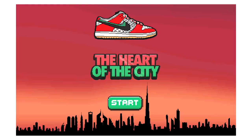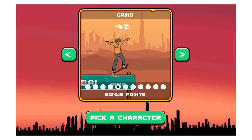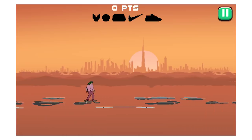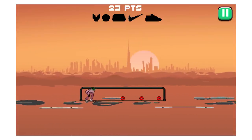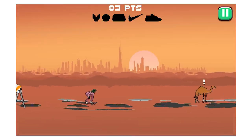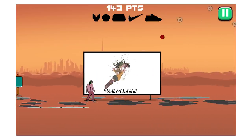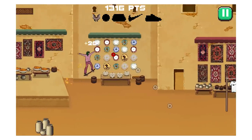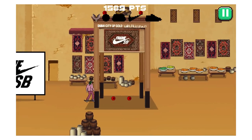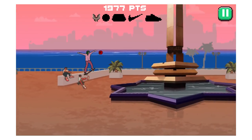When they released this sneaker, they also came out with an online game, and I think you have to complete the game in order to enter the raffle. I'm pretty sure that online game is still live on the Frame website. It's quite a cute game — I think it's called The Heart of the City. It's a skate game where you jump over obstacles and collect coins, skating through the skate store and maybe Dubai. I thought it was a really cute concept to coincide with the release of the sneakers.